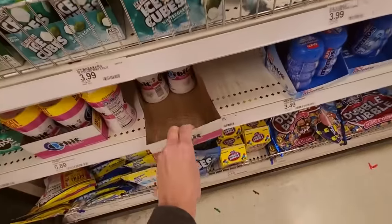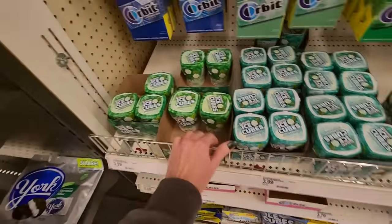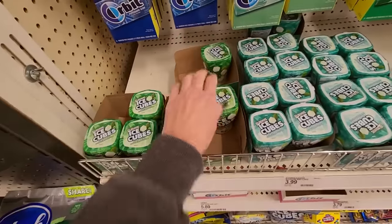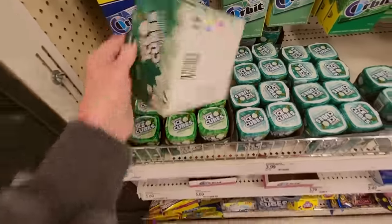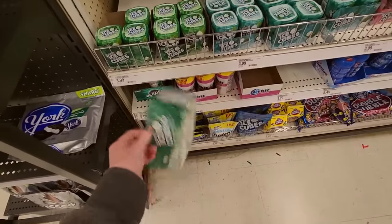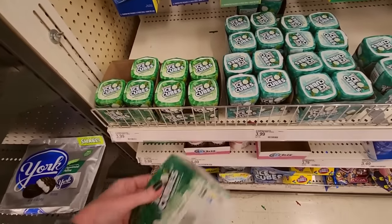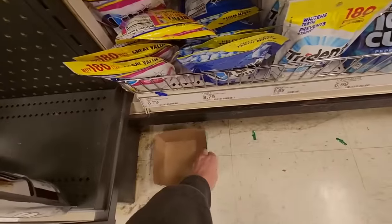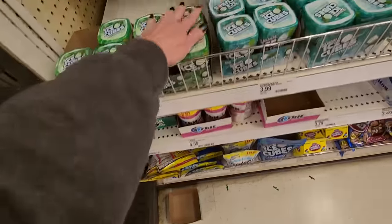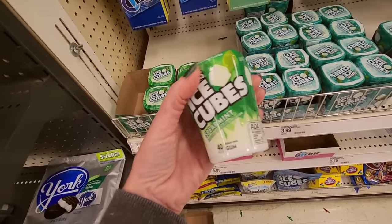There is always the great box debate when I do these videos. Some people get mad at me if I leave the box on the shelf. Some people get mad at me when I put them on the floor. I don't know how to levitate the box, so somebody's going to get mad at me one way or the other. I'm going to lovingly set it there. Now, these are Ice Breakers Ice Cubes, spearmint flavor.